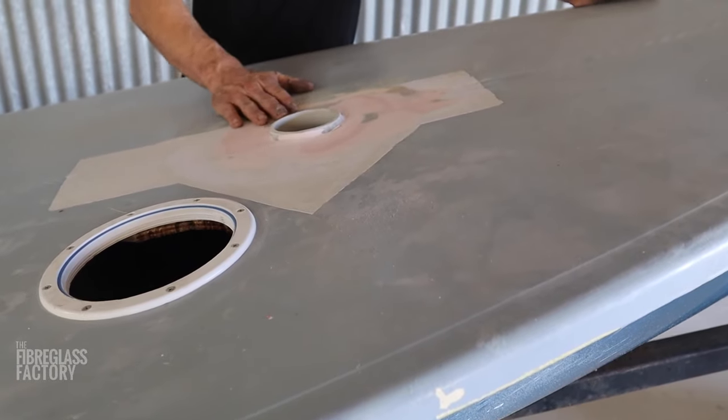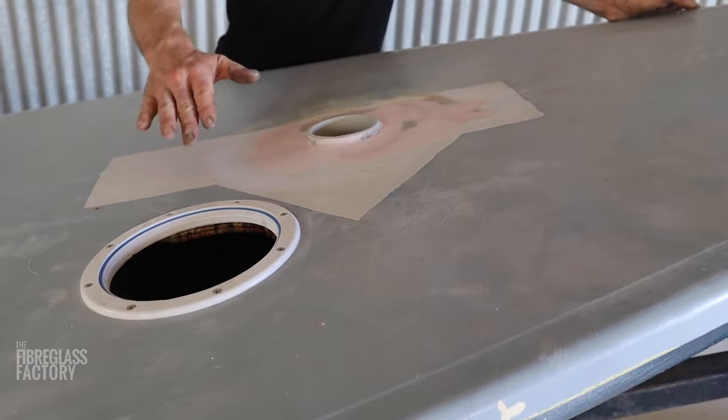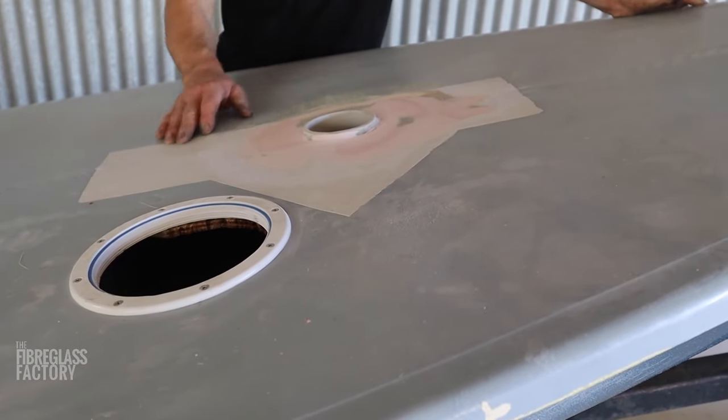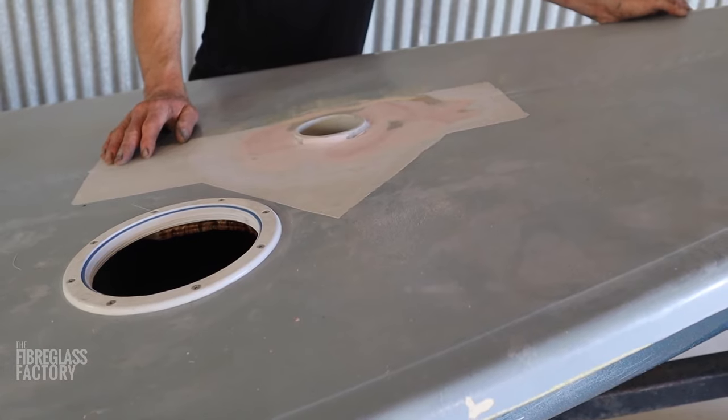What we've done is we've fiberglassed up against the edge of the poly pipe there and done the same on the very bottom, and then just put a tiny bit of filler. He's responsible for painting it and finishing it, and happy days.